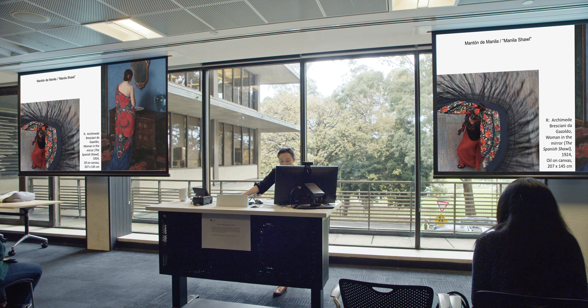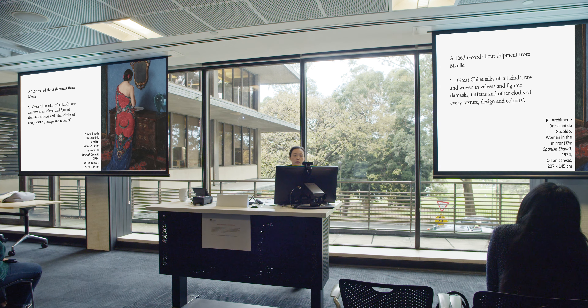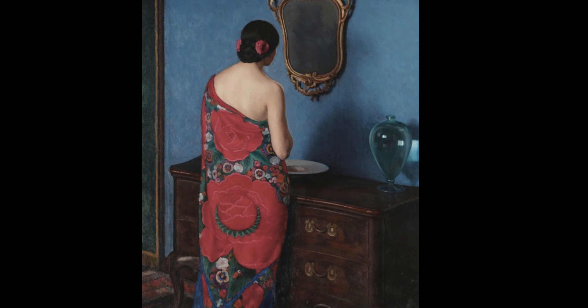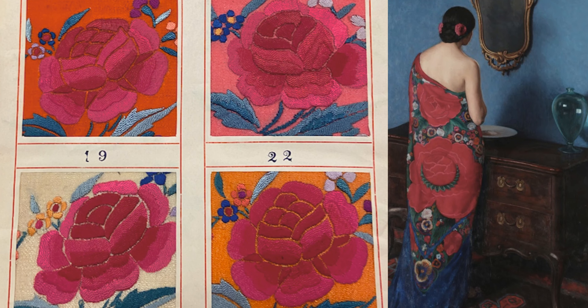I also found a record of a Jesuit historian writing in 1663 about how Spanish galleons would bring from Manila 'Great China silks of all kinds, raw and woven in velvets and figured damasks, taffetas, and other cloths of every texture, design, and color.' This painting here by an Italian painter shows the back view of a woman wrapped in a very large Spanish shawl. The flower motif is very similar to what the sampler has featured — the layering of patterns and the color scheme of that same pink and bright red.